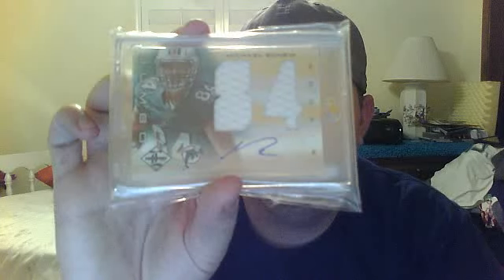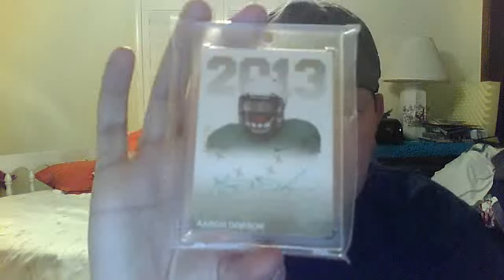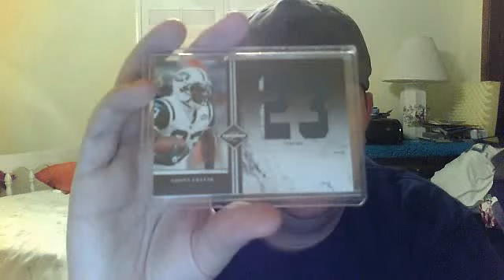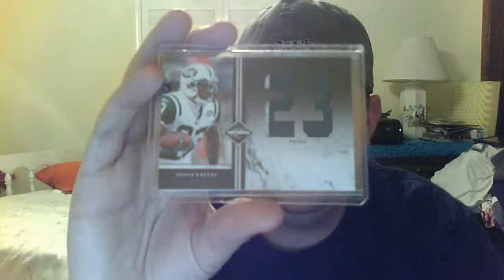Michael Agnew numbered 24 of 49. Out of 2013 Press Pass, this looks like a green ink auto numbered of 199 of Aaron Dobson, Patriots wide receiver. 2011 Limited, two color prime patch of Sean Green, numbered 4 of 15.